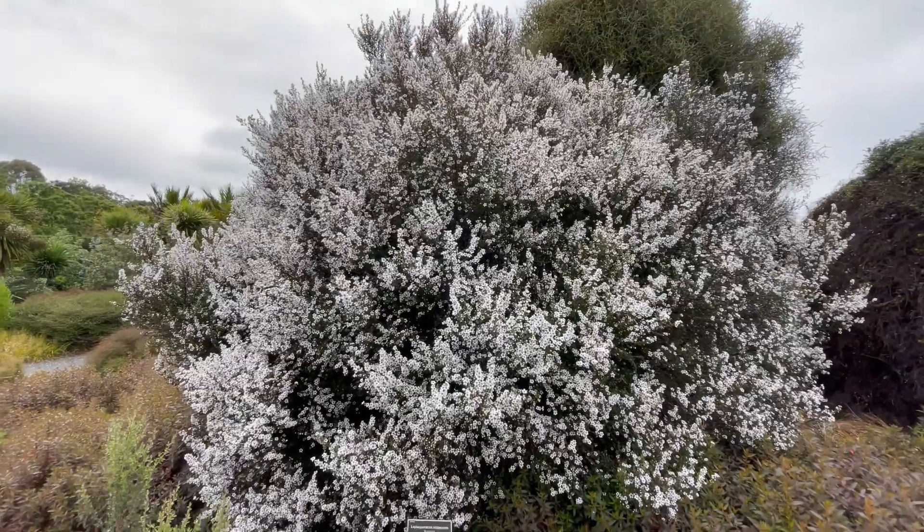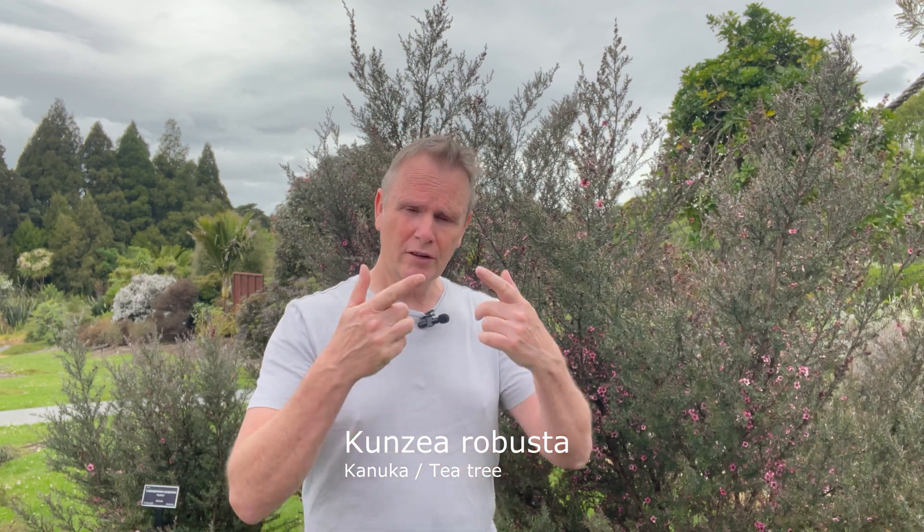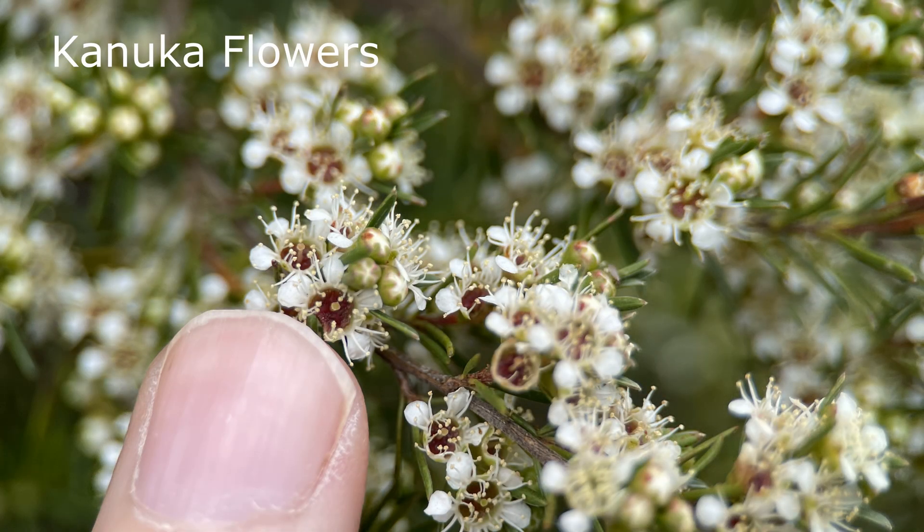On the flip side we have the kanuka, which has recently been renamed Kunzea robusta. Previously it was called Kunzea ericoides, and before that Leptospermum ericoides. Over the years it's gone through some defining moments — initially thought similar to Leptospermum, but on closer inspection of the flowers and habit, it was determined to be closer to some Australian natives called Kunzea. Both are called tea tree, but now have separate genus and species names.